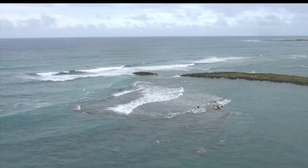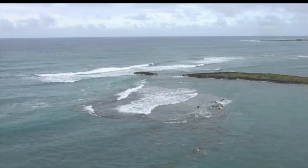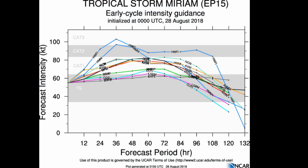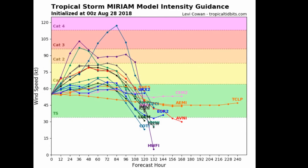Maximum sustained winds remain near 65 miles per hour, 100 km/h with higher gusts — Tropical Storm Miriam early cycle.